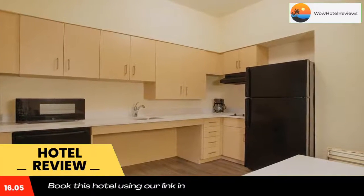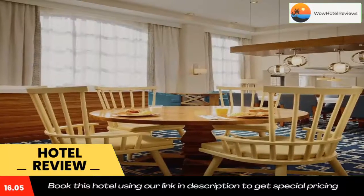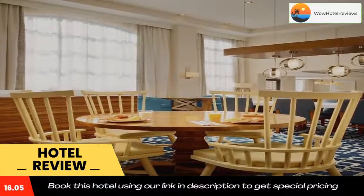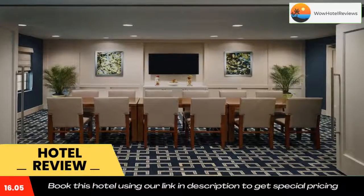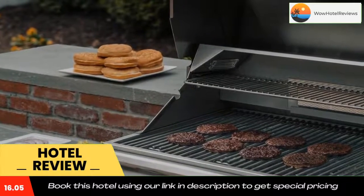Guests can also enjoy the indoor pool and sports court. Shopping and dining at Rockaway Mall and Willowbrook Mall is within 12 miles of the property. Use our link in the description to get a special discount on this hotel. Don't forget to like and subscribe to our channel.